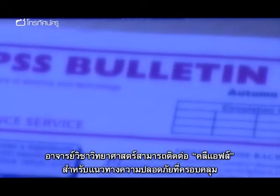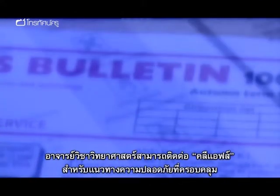For comprehensive safety guidelines, including risk assessment forms and advice, science teachers can contact CLEAPSS.